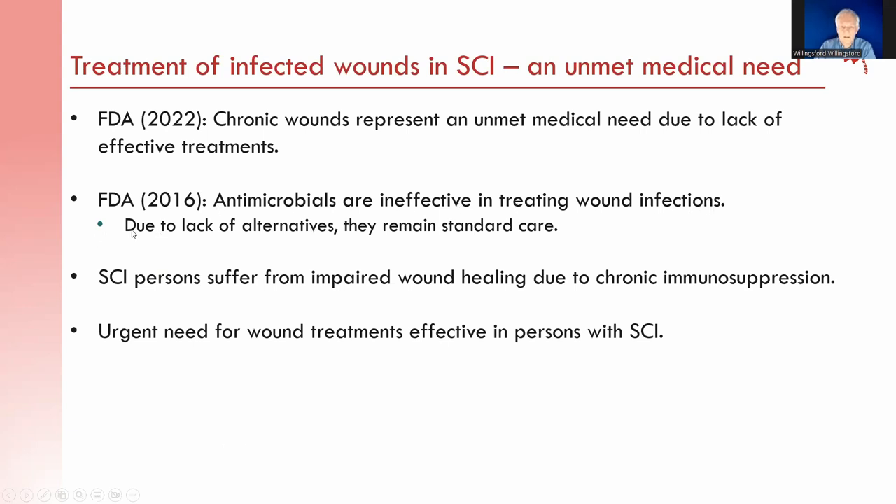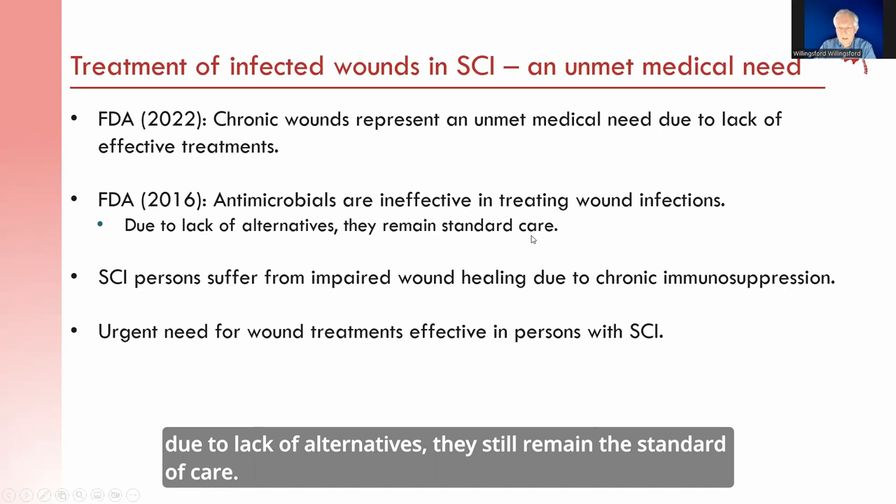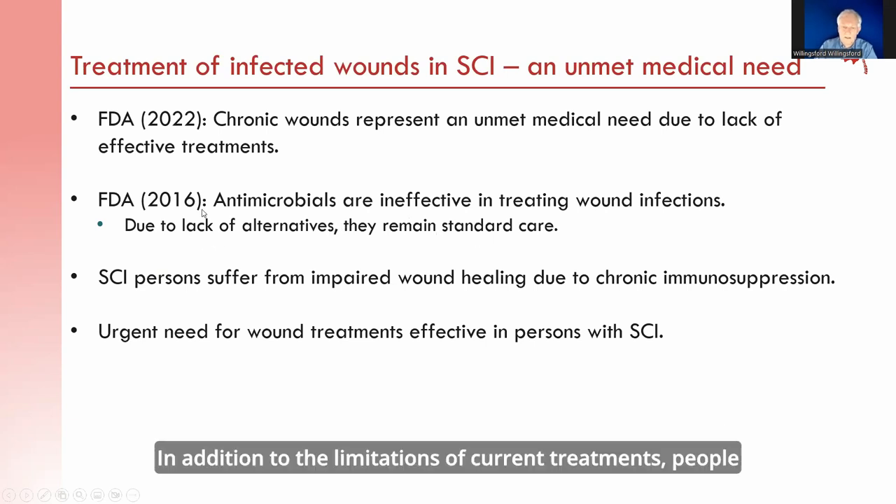However, due to lack of alternatives, antimicrobials still remain the standard of care. In addition to the limitations of current treatments, people with spinal cord injury also suffer from impaired wound healing due to chronic immune suppression as a result of the spinal cord injury. Consequently, there is an urgent need for wound treatments that are effective in people with spinal cord injury.